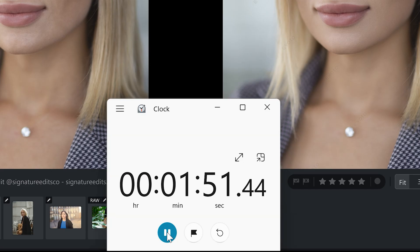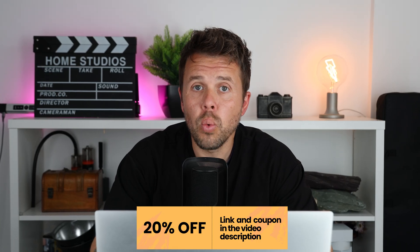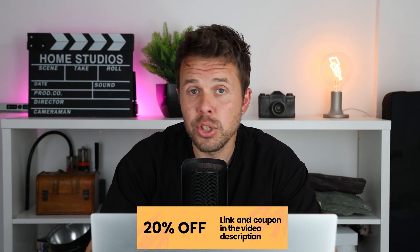And that's done. By the way, Avoto AI have been kind enough to share up to a 20% off discount code, which you can check out in the description — just click the link, add the code at checkout, and you're off to the races. Okay, back to the comparison.